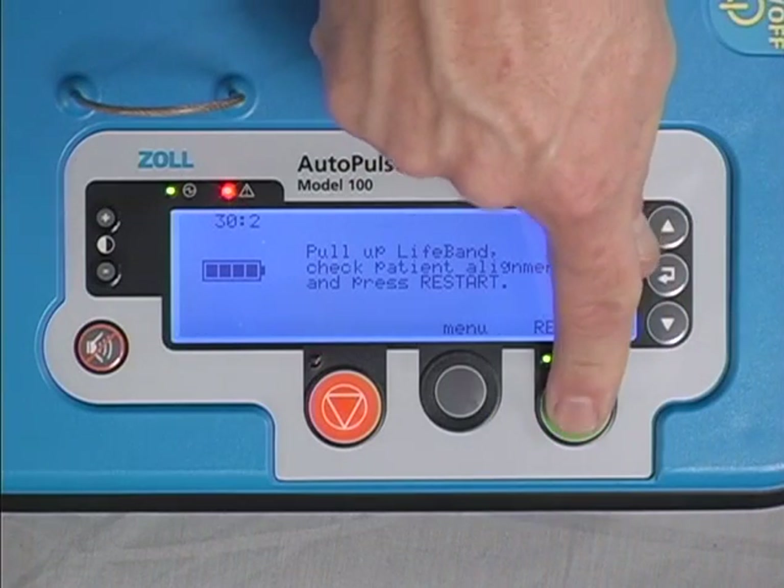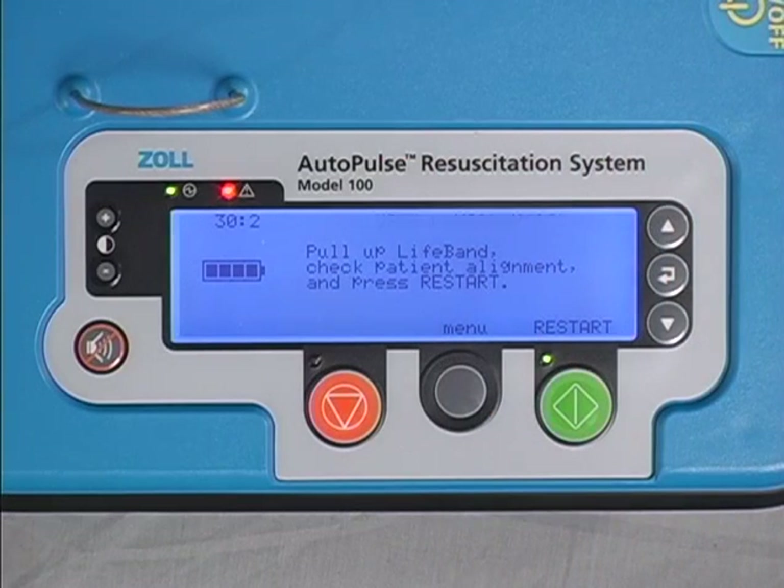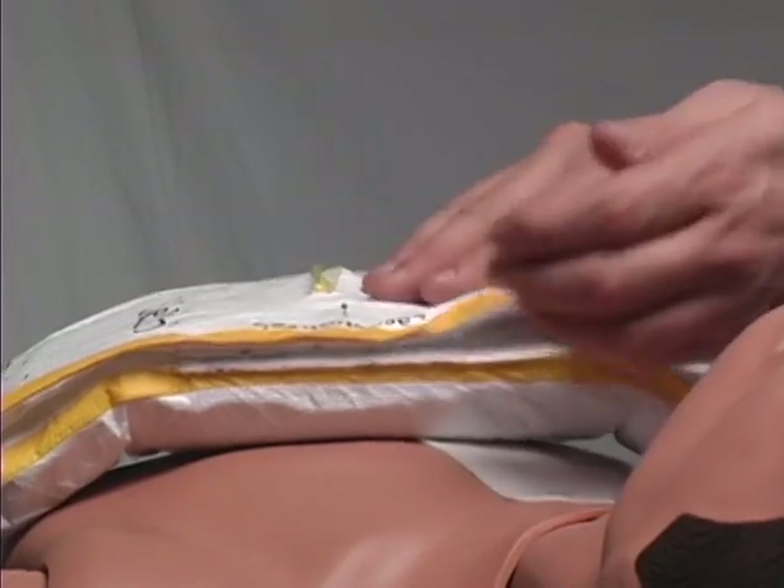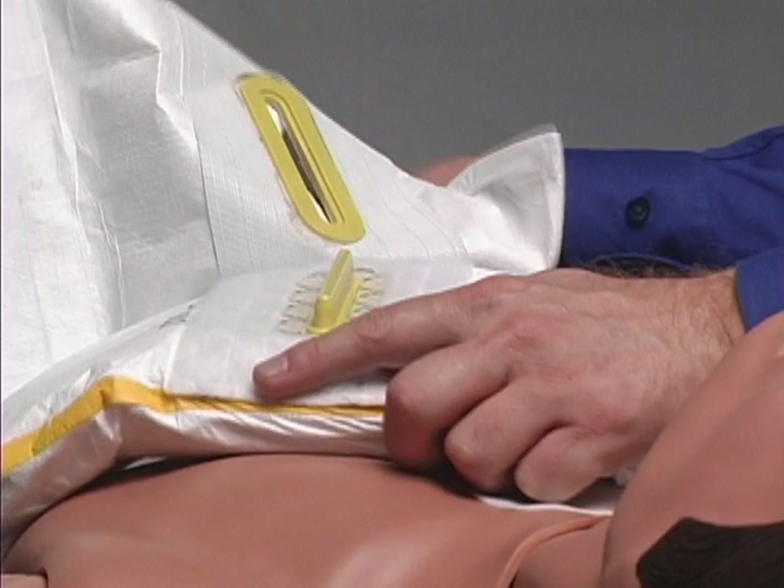If the advisory does not clear, make sure the lifeband is in its fully extended position. Be careful that you do not overshoot the driveshaft past its starting or home position. Recheck patient alignment, then press Restart again. If the user advisory or fault does not clear the second time, consider the Autopulse out of service and immediately open the lifeband and revert to manual CPR. The Autopulse displays a system error message if the device detects an irrecoverable internal error. In this case, the Autopulse stops compression, the red alert LED is lit, and the user display states: System error, out of service, revert to manual CPR. The Autopulse should be considered out of service and manual CPR initiated.